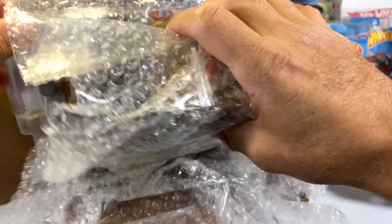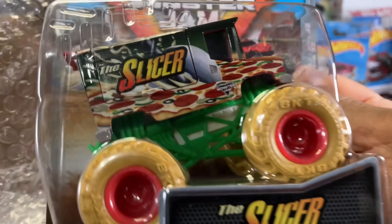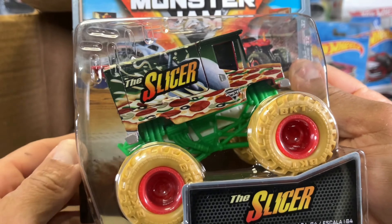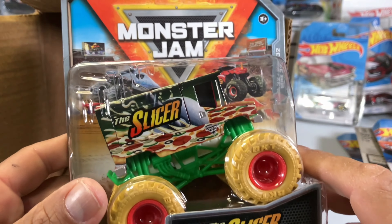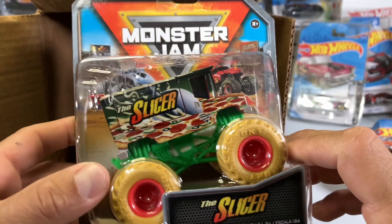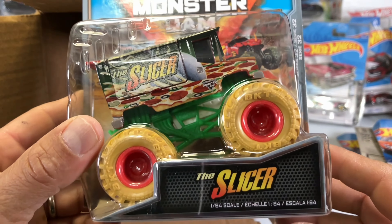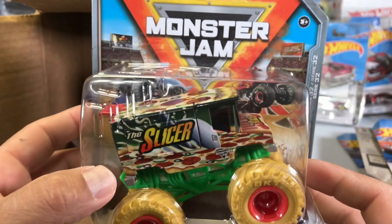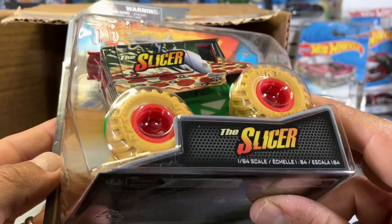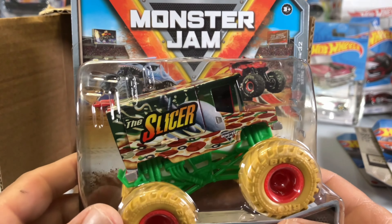What did he just send me? Did he just send me the Slicer? What! Awesome, cool! Thank you, Chris. Chris just sent me the Slicer monster chase. I couldn't find this Slicer, so he noticed and got it for me. I appreciate that, man. You didn't have to do that, but awesome — thank you.